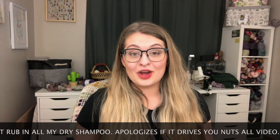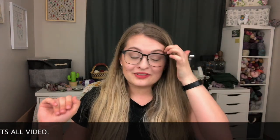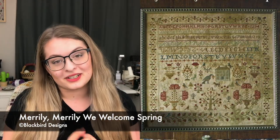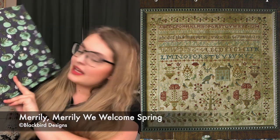Let's start off with something I have not pulled out in quite some time. If you've been watching me for a while you will have seen this many episodes ago. This project is Merrily Merrily We Welcome Spring from Blackbird Designs. I have it in a little project bag with frogs - I believe it's from Pretty Southern. For this project I am using all of the called-for threads minus one. Mountain Mist was out of stock when I kitted this up so I am using St. Bernard from Classic Colorworks instead.